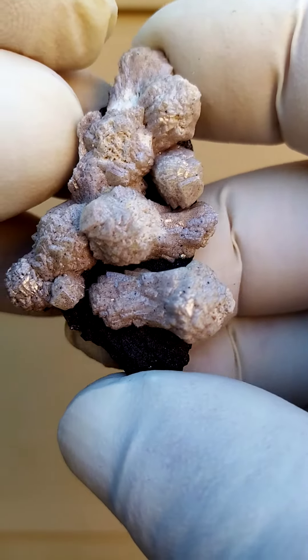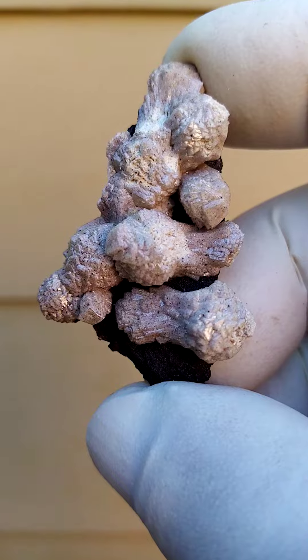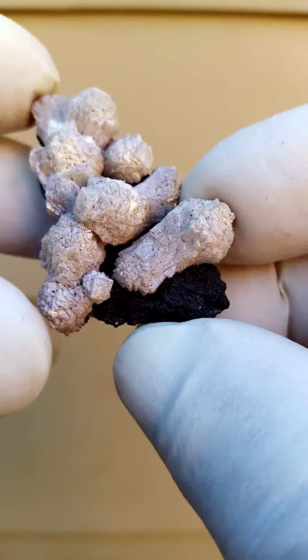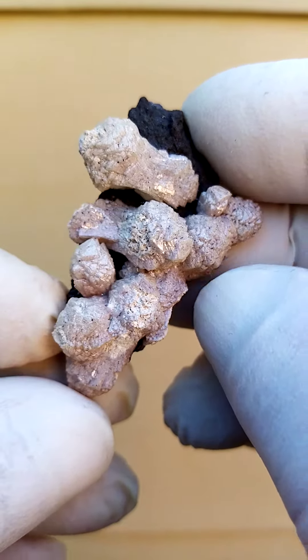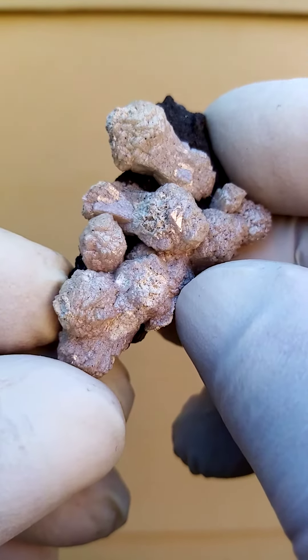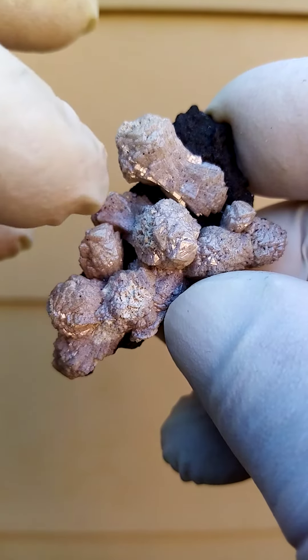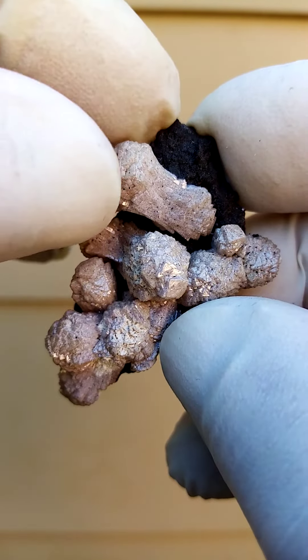Also, when you look at the early days we talked of poldervaartite. Now if you look at the form of these little rosettes, it's like wheat sheaves sitting on this matrix. Of course, all made up of tiny tiny Olmiite crystals which are elongated — you can see the elongated form of the Olmiite crystal termination.